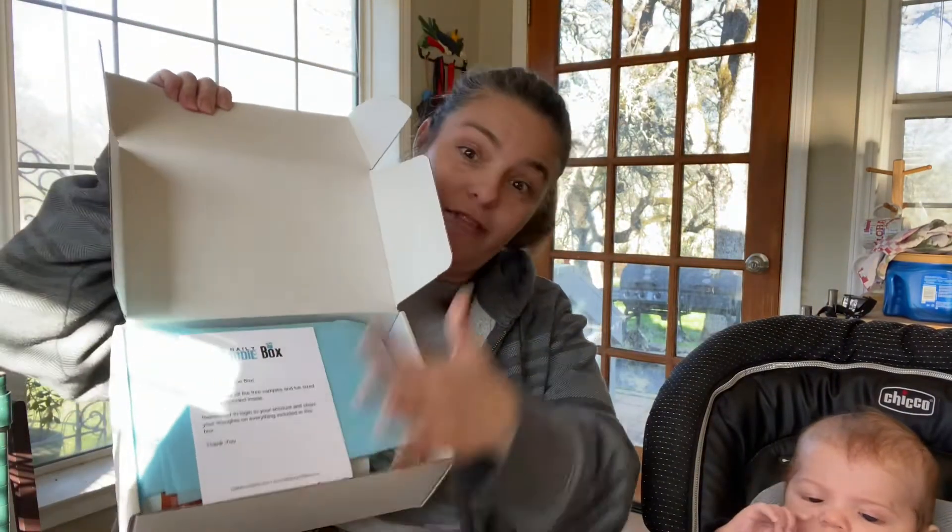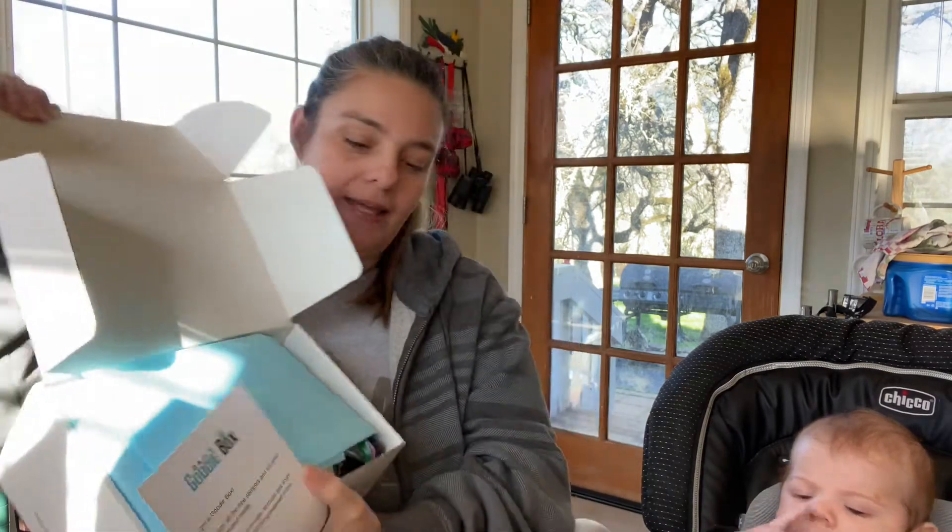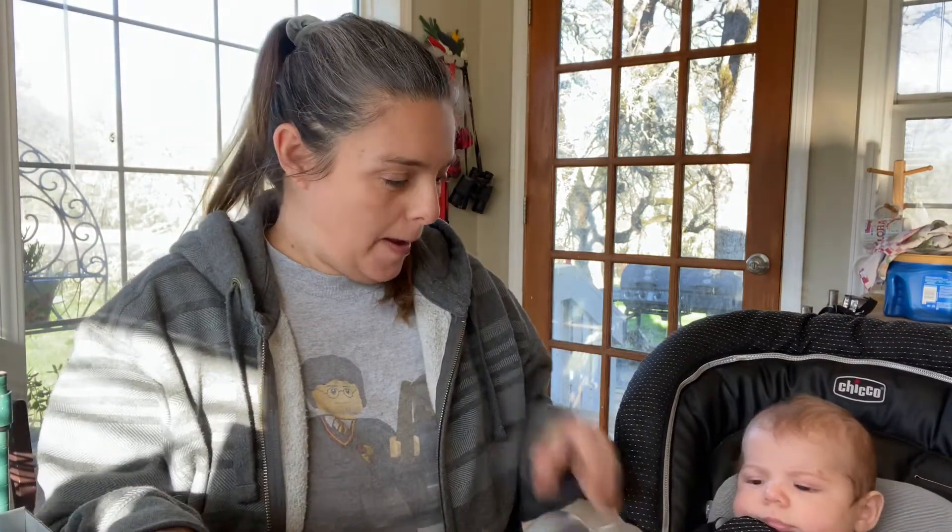All right, we open it up. We have the blue tissue, the little thank you card, and let's dig in and see what we have.